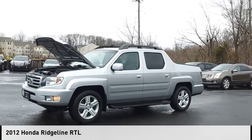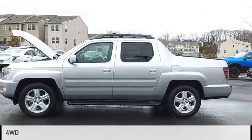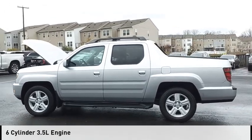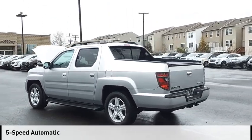Come test drive the 2012 Ridgeline. This vehicle is powered by a 4-wheel drive, 6-cylinder, 3.5-liter engine and comes with a 5-speed automatic transmission.